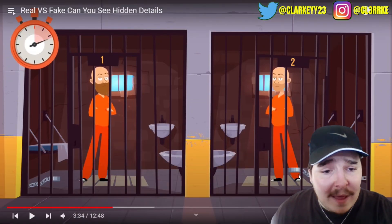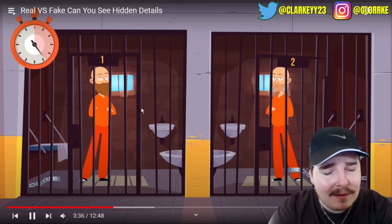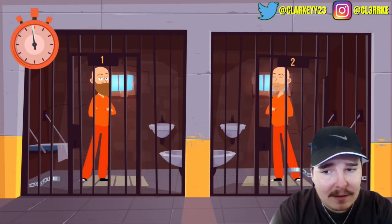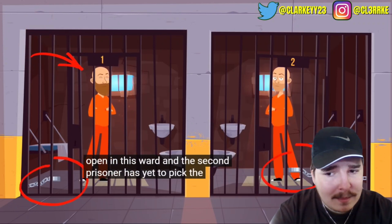Look at the picture - who will manage to escape the prison? The one that's not in a chain around its leg, probably this guy on the left. The first prisoner's lock is already open, and the second prisoner has yet to pick the lock. That was the easiest question ever.